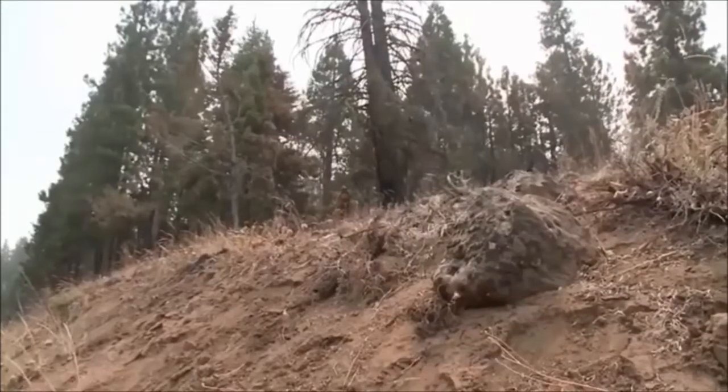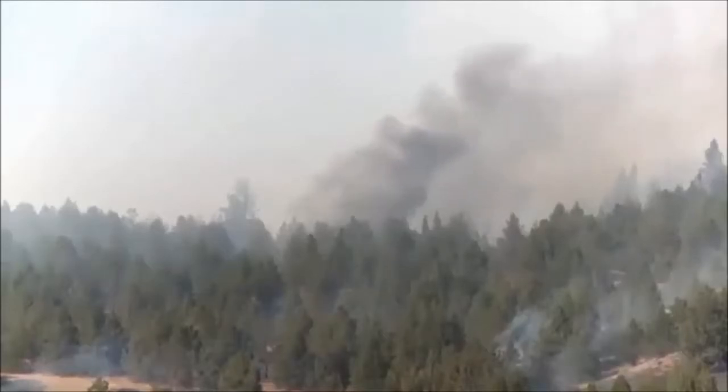After a wet winter, there's an abundance of dry dead grass along with juniper and pine just waiting to combust. It only takes one spark.